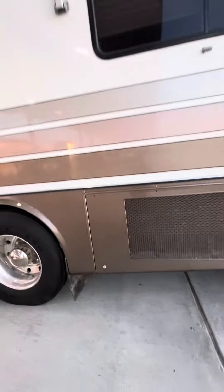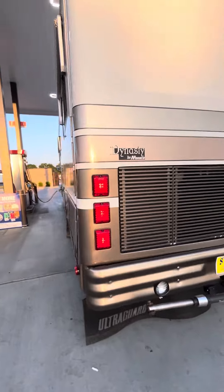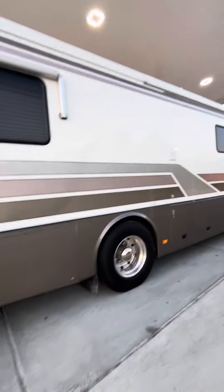The engine is running good, all the fluids seem like they're good — air pressure, brake temperature — and all exterior lights are working good.